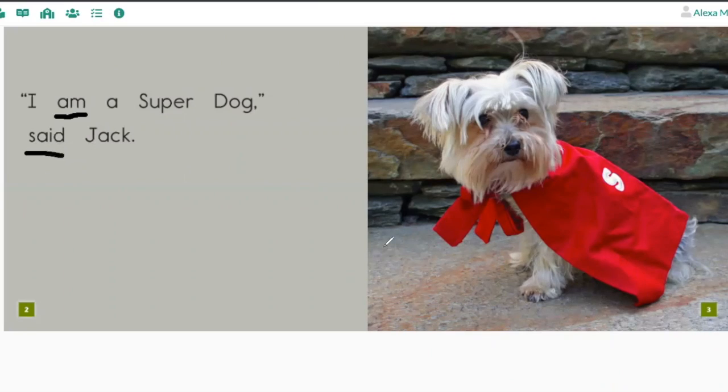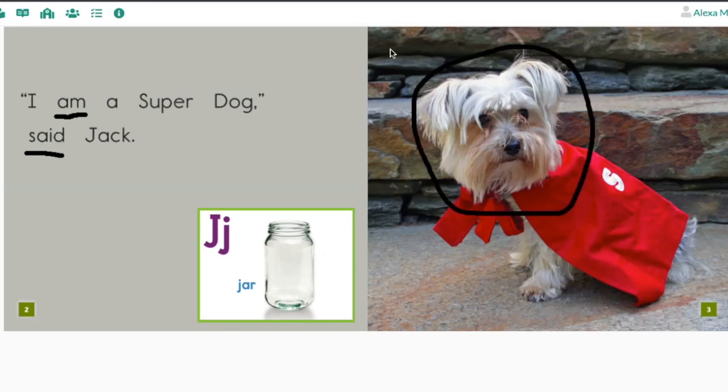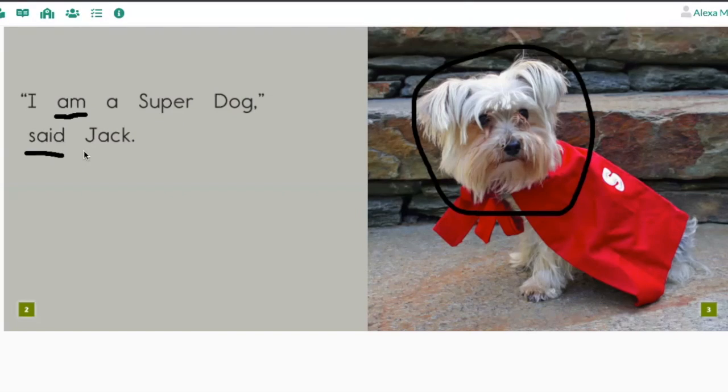Here it is — 'said.' This dog right here is named Jack. Say that out loud: Jack. What letter sound do you hear at the beginning of the word Jack? Can you help me find the word Jack? Put your finger under the word Jack — use that first letter sound to help you. Here it is — Jack. It's the one that starts with a J.